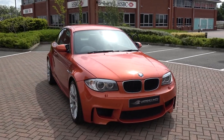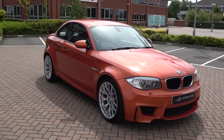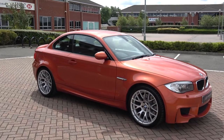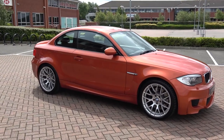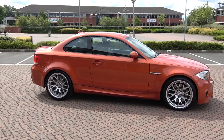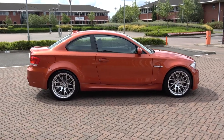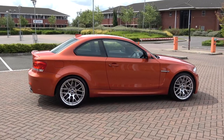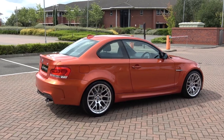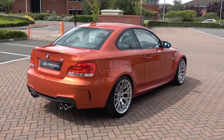This particular car is a 2011 11-registration, just had one private owner from new, full and comprehensive BMW main dealer service history, and very importantly it is totally original and untouched. As you see the car here, that's how the car came into me when I purchased it recently.